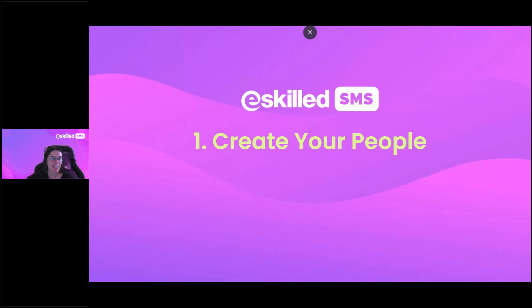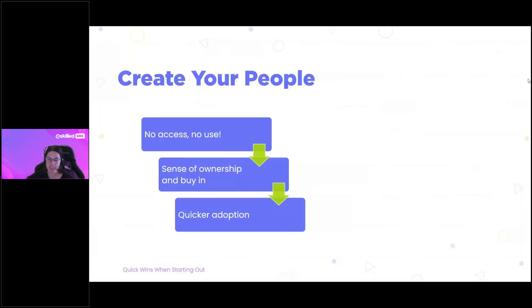Number one: we recommend that you create your people — your users in the system. No access means no use, so if your team can't access eSkilled, you can't expect them to learn it and use it. Priority number one is to set up an account for any staff who will be using the platform — that would be your administration users or your trainers.